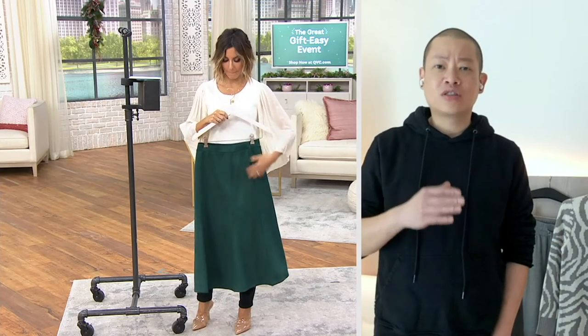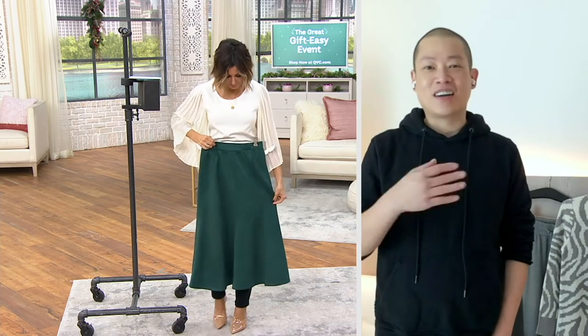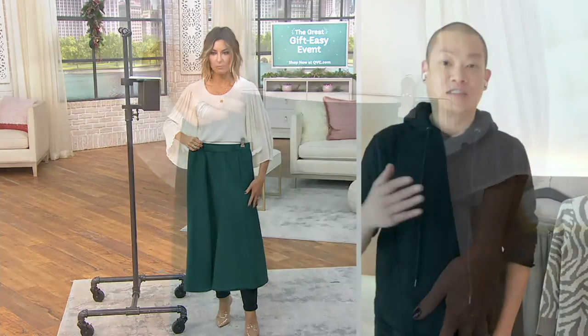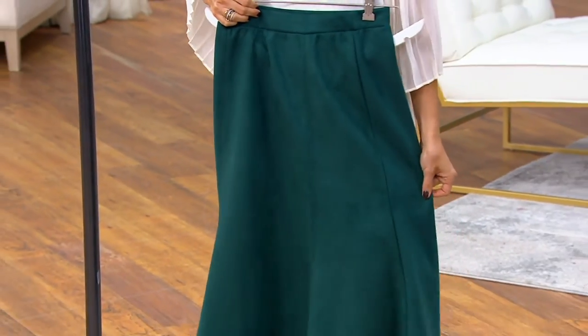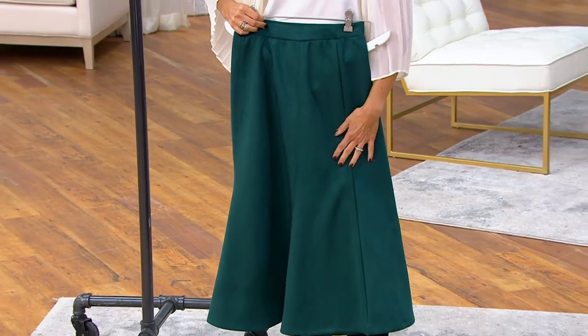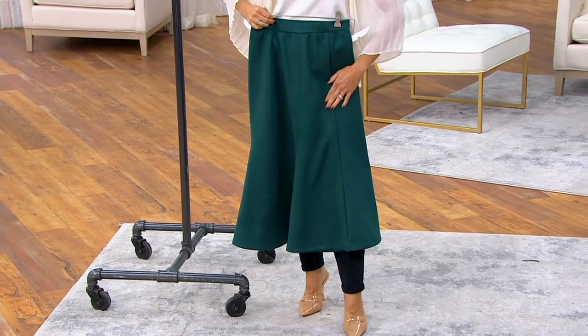This faux suede is so soft. We don't see a lot of skirts on QVC, and one of my favorite things to design is skirts, so I wanted to bring this special piece to the collection. We introduced the collection last year with leather pants, and this year I wanted to expand that range into suede — suede pants and suede skirts.